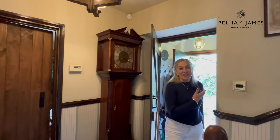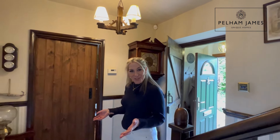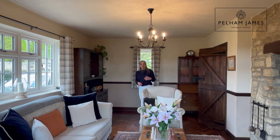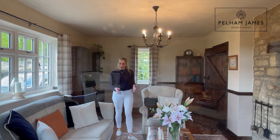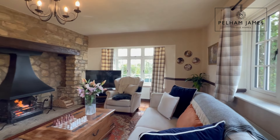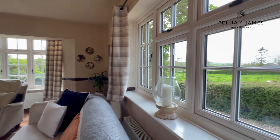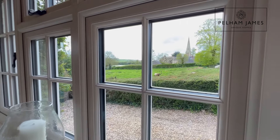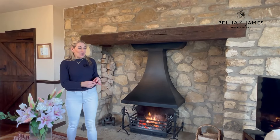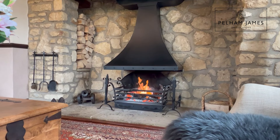The front door leads into a porch and onwards into the entrance hallway. A latched door from the hallway leads into this characterful sitting room. With parquet flooring, you've got windows to three sides in here — one granting a lovely church view and another giving you those views out across the Welland Valley. You've also got this gorgeous open fire set into the inglenook surround.